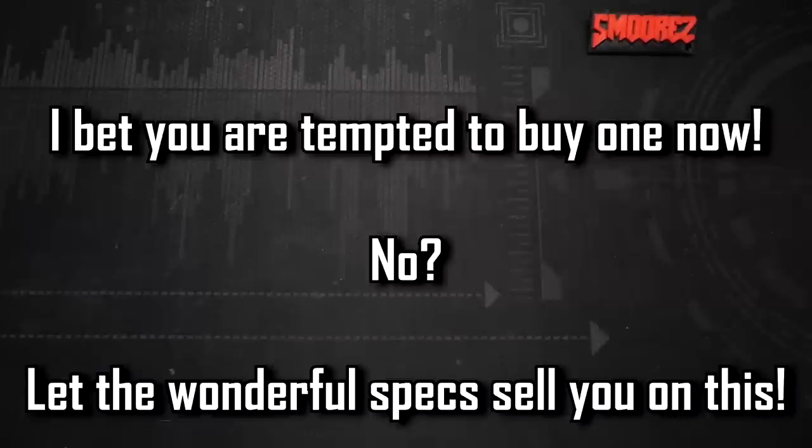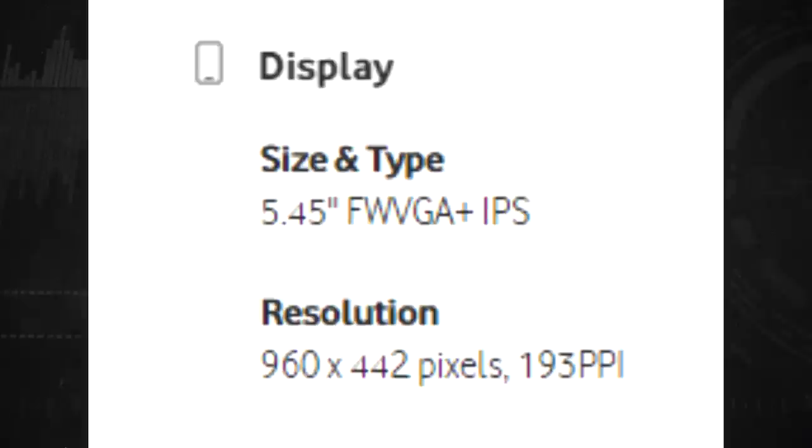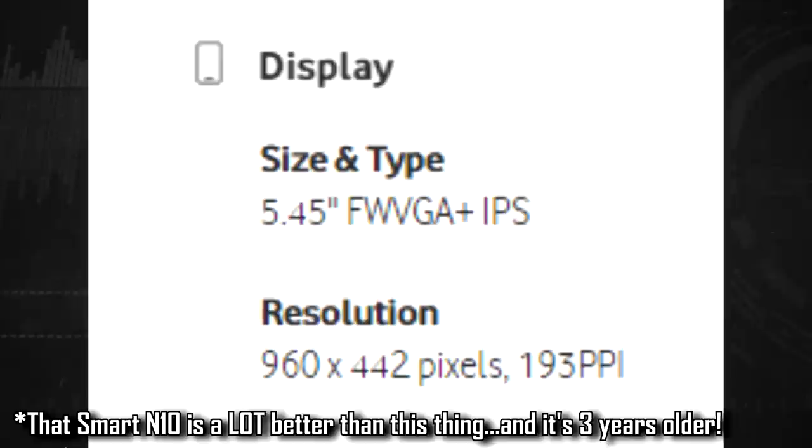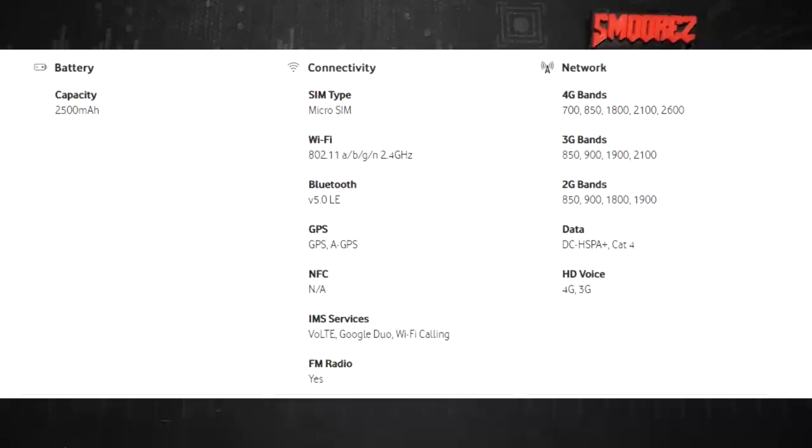The specifications include Android 12 Go Edition, a MediaTek MT8765WB quad-core processor at 1.3GHz, 32GB internal storage, 2GB RAM, headphone jack, and micro USB. The display is a 5.45-inch IPS panel at 960 by 442 pixels, 193 pixels per inch. Cameras are a 5-megapixel front and 8-megapixel rear, with 720p video at 30fps, 4x digital zoom, and LED flash. The battery is 2,500mAh with no quick charging. Wi-Fi, Bluetooth, GPS, no NFC, but there is an FM radio.